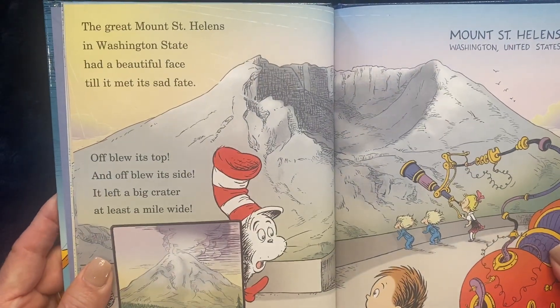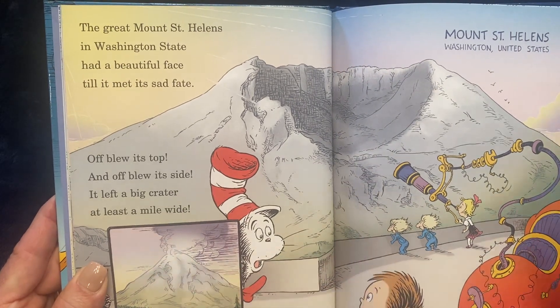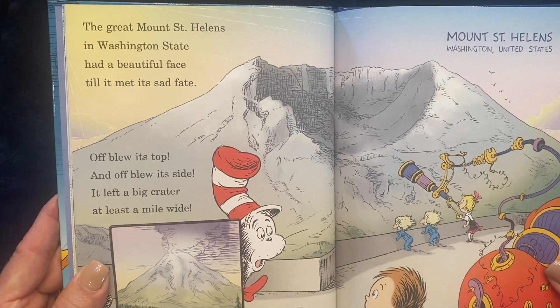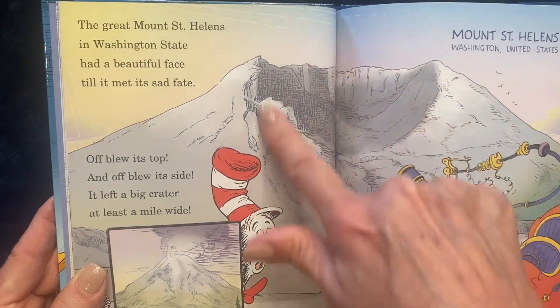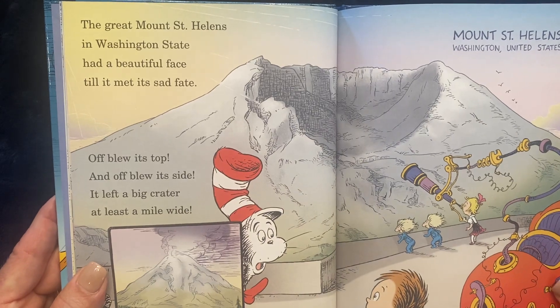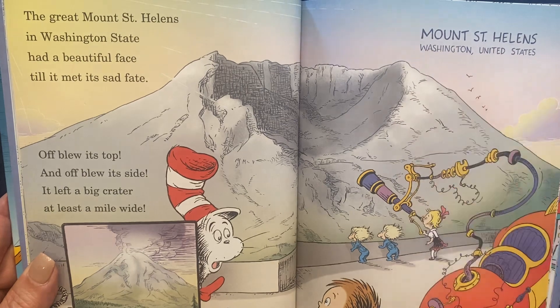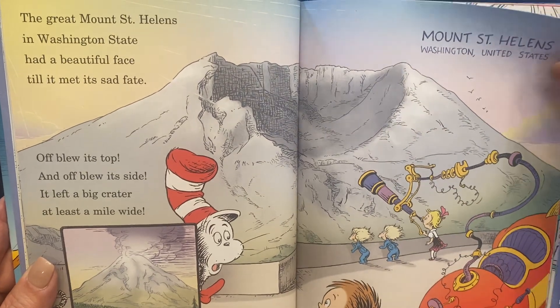The great Mount St. Helens in Washington State had a beautiful face till it met its sad fate. Off blew its top and off blew its side. It left a big crater at least a mile wide. And this is Mount St. Helens in Washington State in the United States.